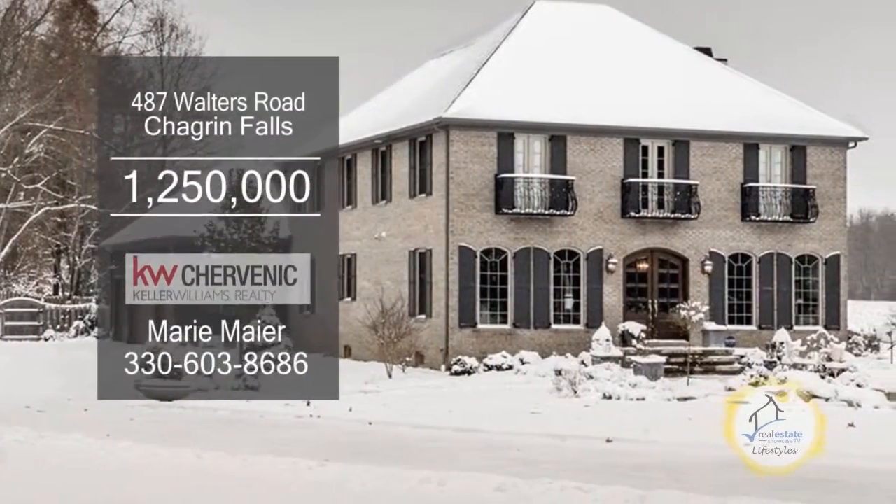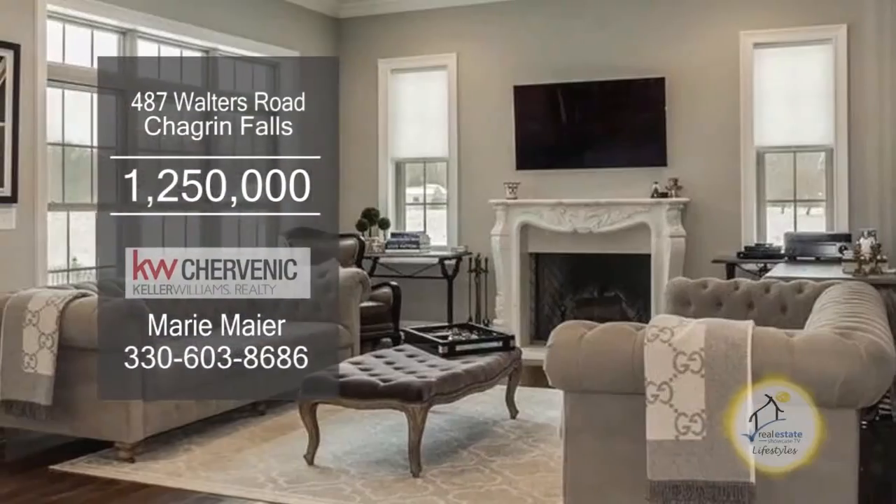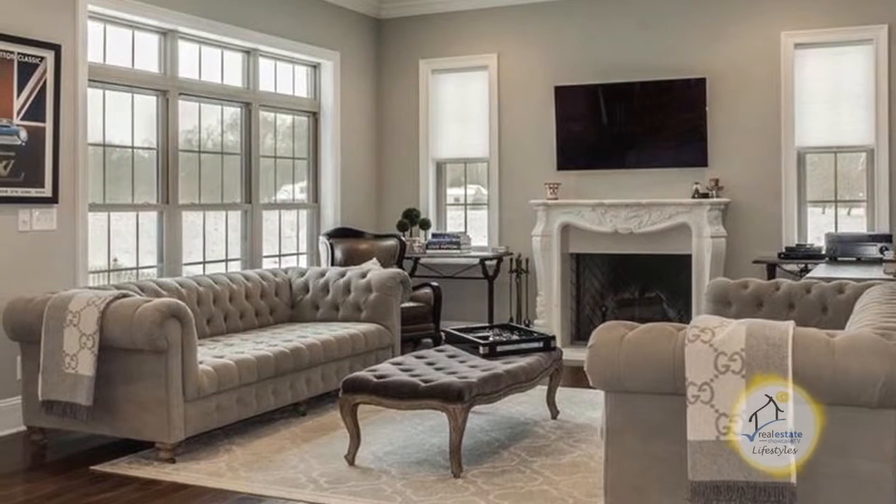Imagine waking up in this beautiful colonial home in Chagrin Falls. The cozy living room is accented with a marble fireplace.